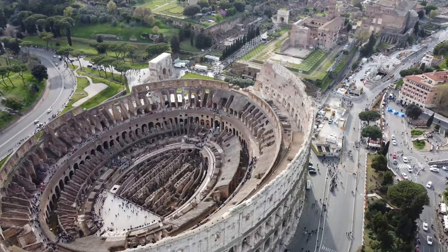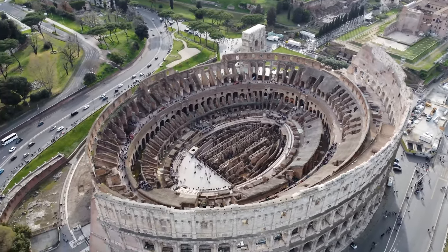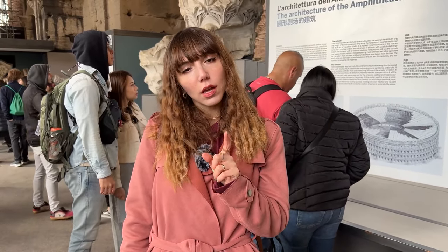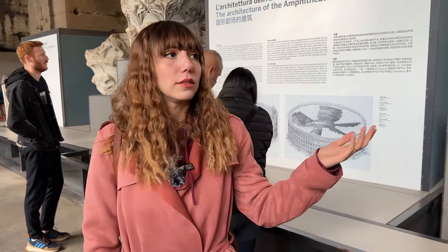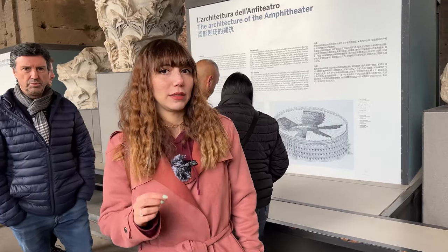Burası aslında bir amfitiyatro olarak tasarlanmış: 188 metre uzunluğunda, 156 metre genişliğinde devasa büyüklükte bir yer. Aynı zamanda 80 tane giriş kapısı var; bunların 76 tanesi normal izleyicilere açılmış, 4 tanesi de imparatorlar, din adamları ve siyasi adamlar için ayrılmış. 40 bin ile 70 bin kişi kapasiteli bir yer.